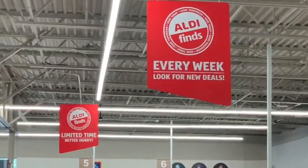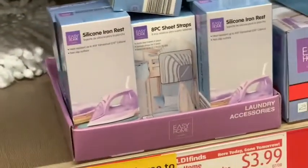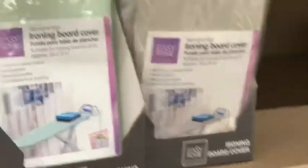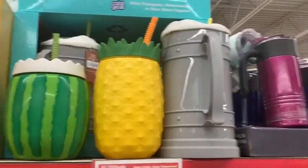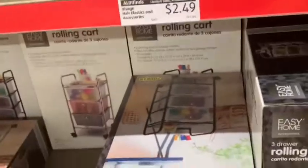Hello everybody! I wanted to show you all the lovely things at this Aldi in Nashville. I'm showing everything they still have in the Aldi Finds aisle — looking for new deals every week. We have silicone iron rests, wall planters, phone mounts for the back seat, ironing board covers — I hadn't seen those before in Memphis — and they still have those giant cups and rolling carts.